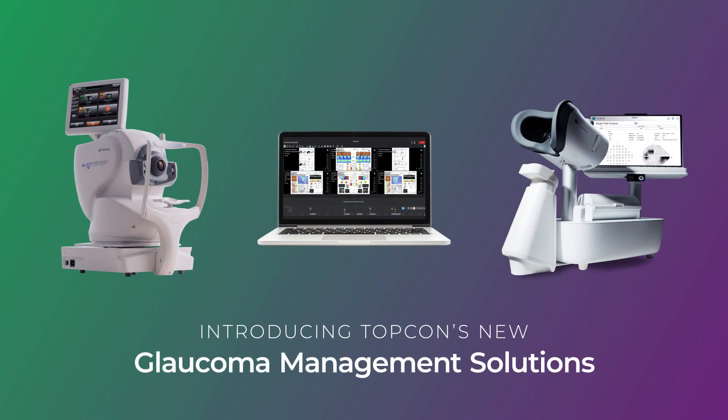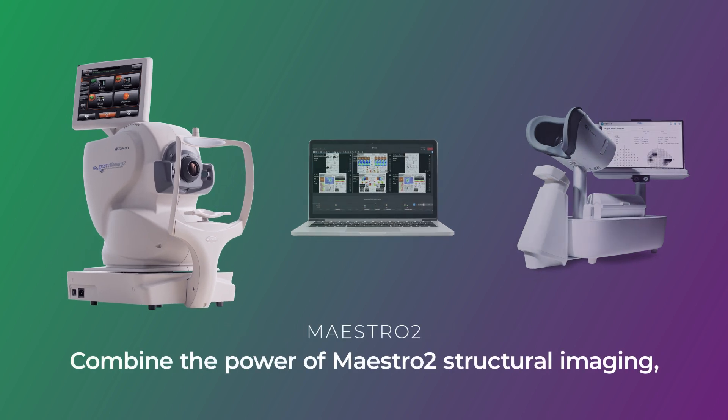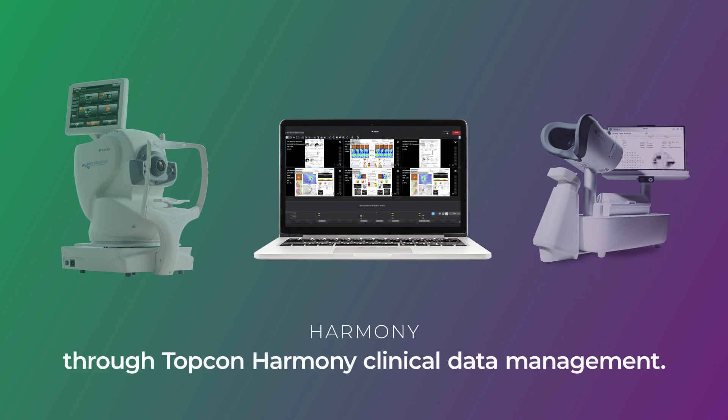Introducing TopCon's new glaucoma management solutions. Combine the power of Maestro 2 structural imaging with Tempo visual field functional analysis through TopCon Harmony clinical data management.